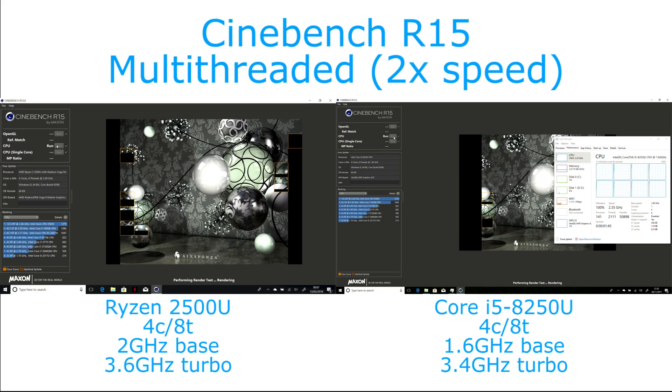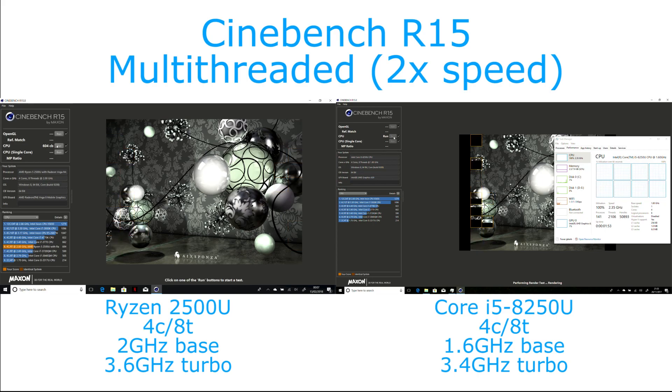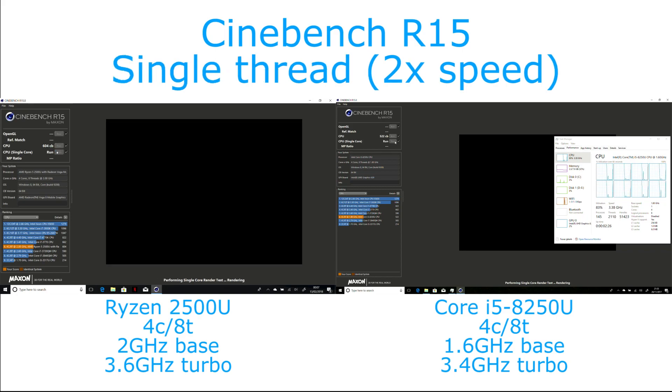What we can see is that in the multi-threaded version of this test, the Ryzen chip is actually a little bit faster — around 15% quicker. For comparison, I also ran the single-threaded test, and in this case the Core i5 actually comes out around 5% quicker.